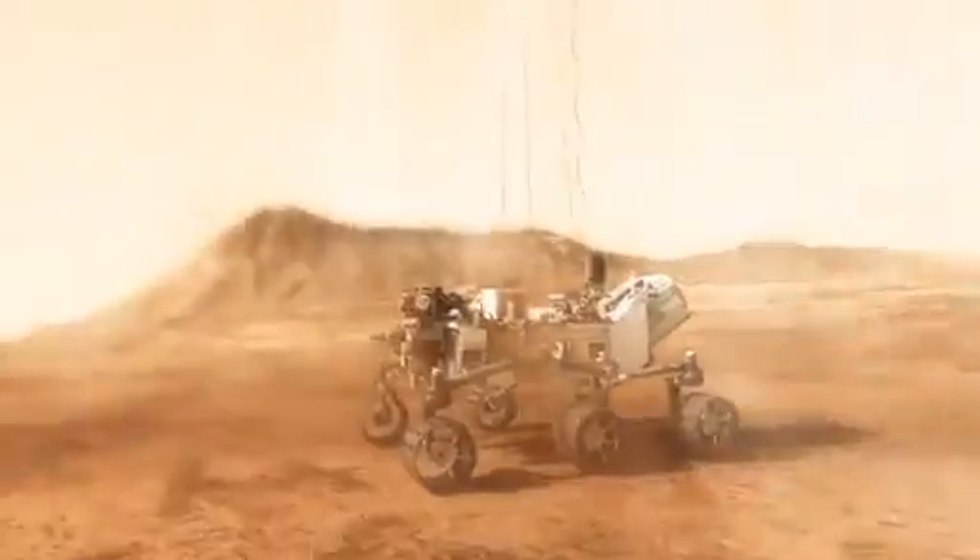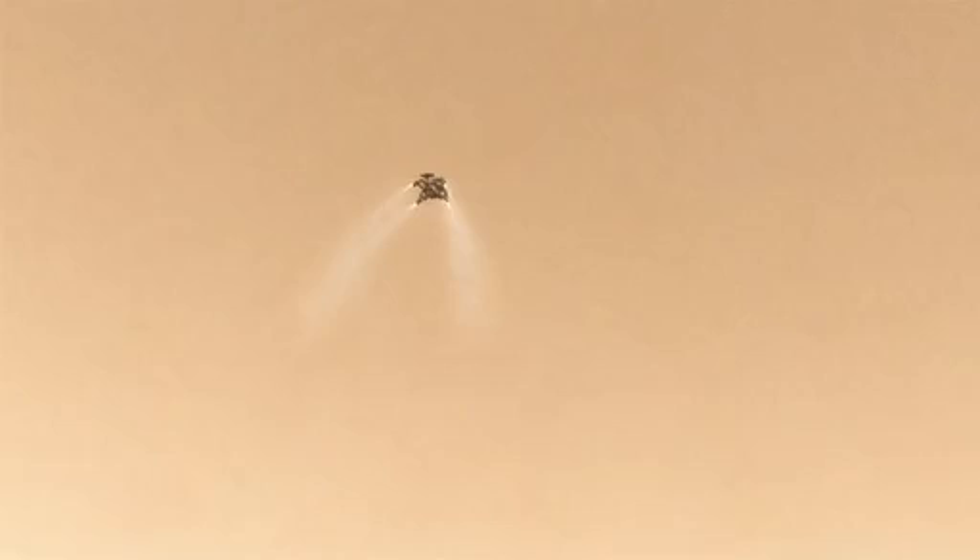As the rover touches down and is now on the ground, the descent stage is on a collision course with the rover. We must cut the bridle immediately and fly the descent stage to a safe distance away from the rover.